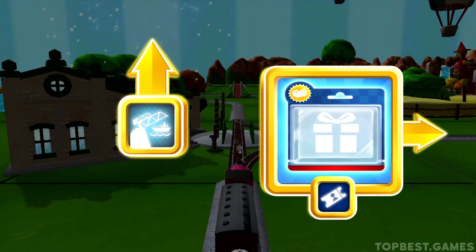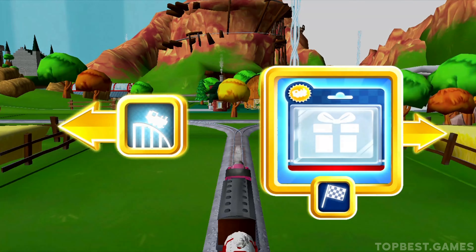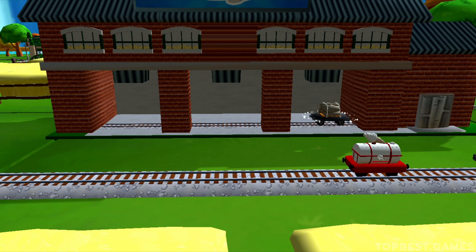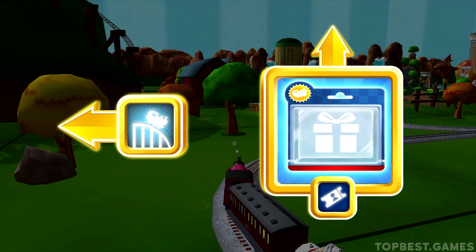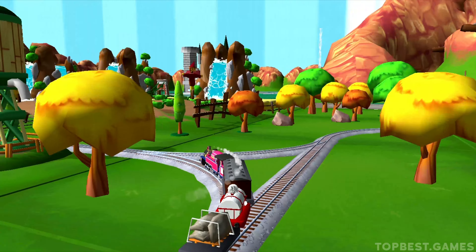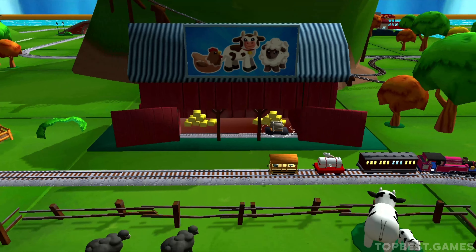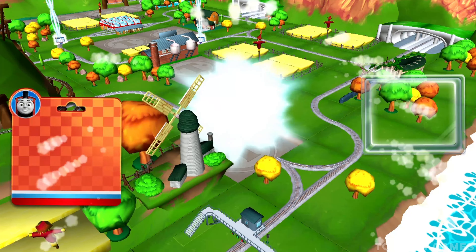Where should we go next? Forward leads to Napford Station, which is just ahead. Left leads to the Crazy Coaster — next stop Crazy Coaster Mountain. A new wagon! Your engine would love to pull that. Excellent! Good job! Choose a direction: forward leads to Napford Station, left leads to Crazy Coaster Mountain. Just slice across it or tap it to open.